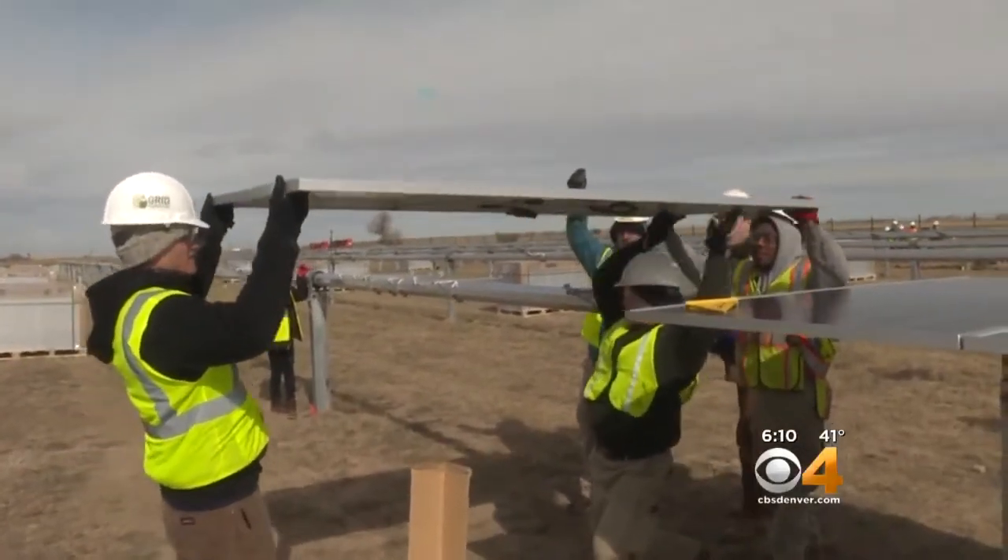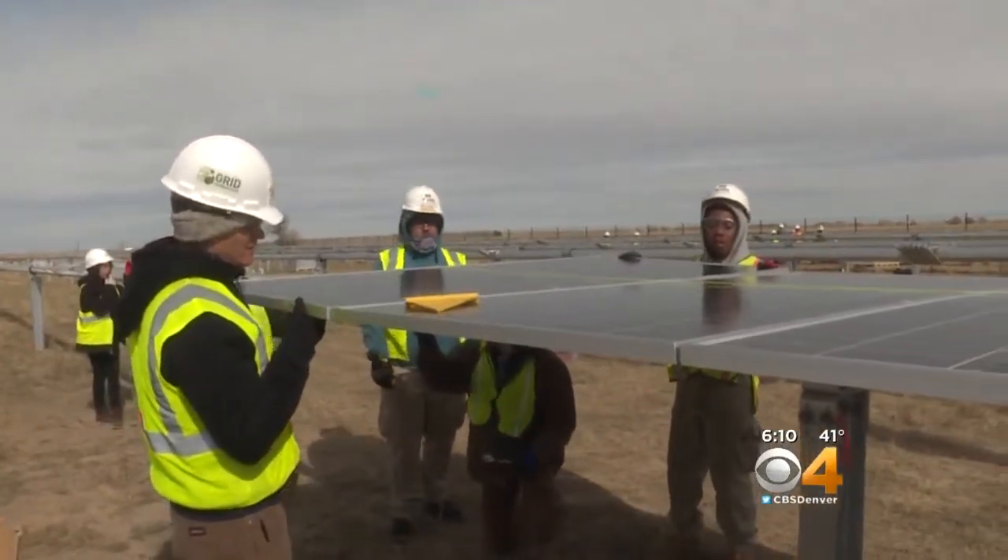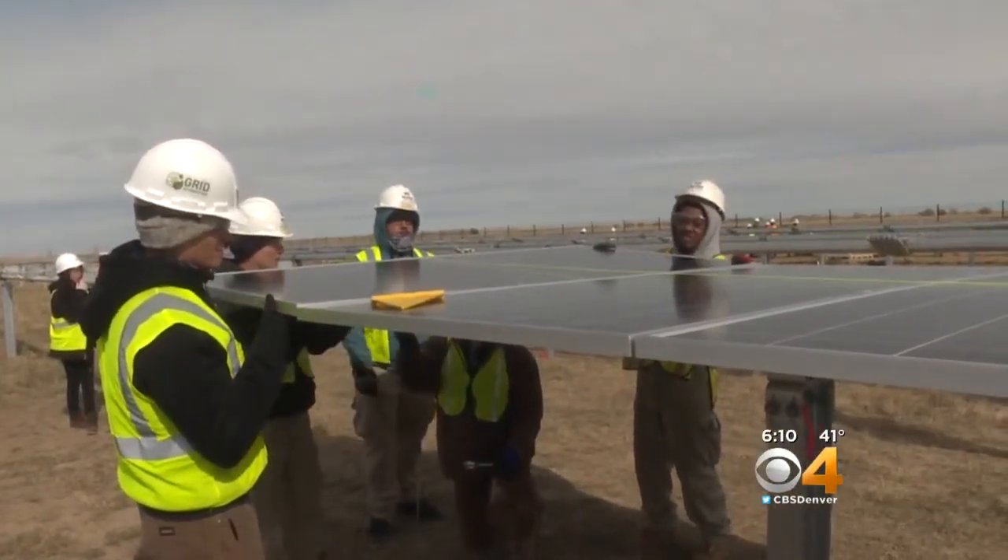All the energy from this solar garden will go to low-income families — often the last group to get options and access to renewable energy. Now they're a month into construction, and they hope to have that solar garden finished by the end of the year.